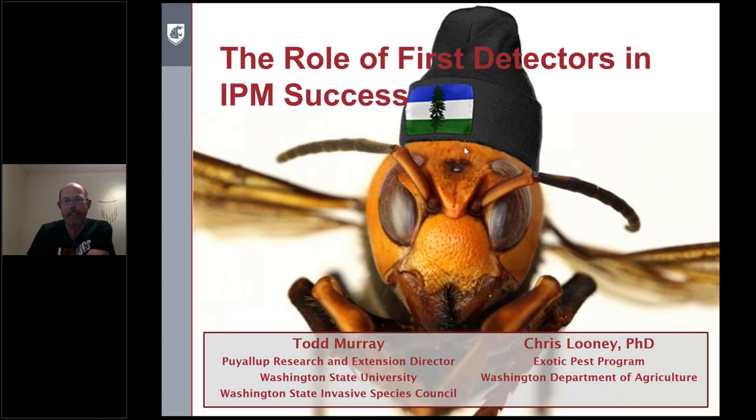My co-author on here is Dr. Chris Looney, who, as Carla mentioned, has been a key part of the team responding to Asian giant hornet. He prepared a few slides and I thought I'd show the picture of the hornet wearing its Cascadia ski hat, getting comfortable — hopefully not too comfortable here in the Northwest.